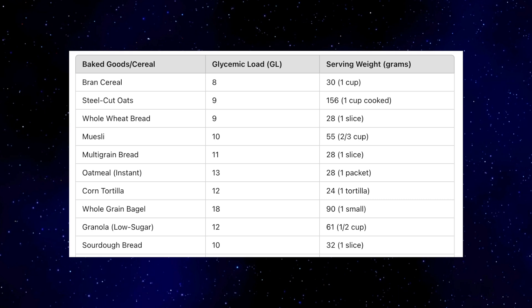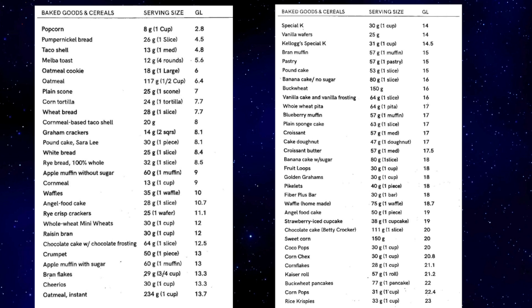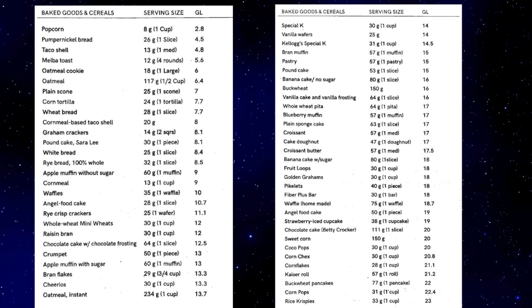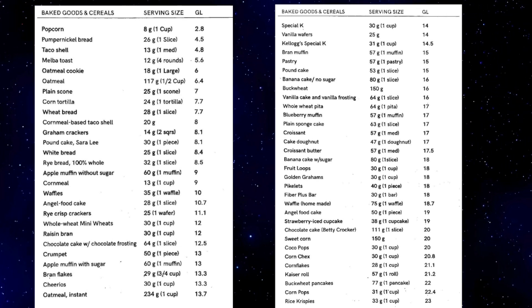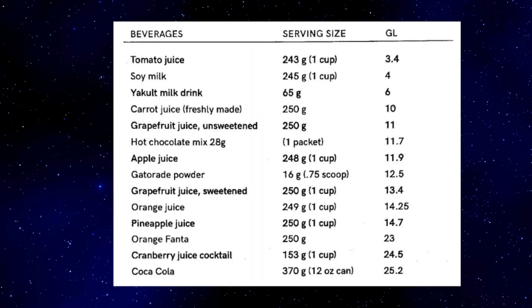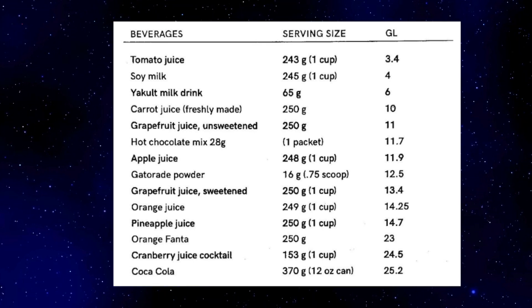With baked goods and cereals, some of them are foods we love — just make sure you maintain your portion sizes, and especially for those scoring above 10, consume them cautiously. When it comes to beverages, most of them are best not consumed because they spike your blood sugar. It's always best to get your calories from real food rather than beverages. Beverages are easy to consume but have a lot of calories and keep your insulin levels really high.